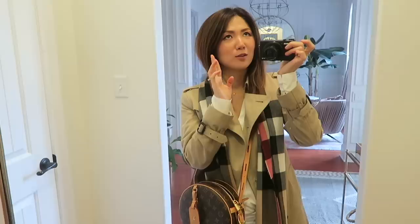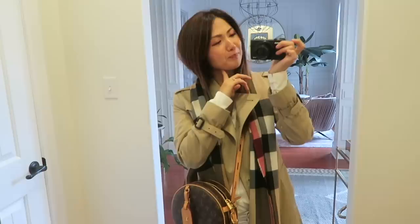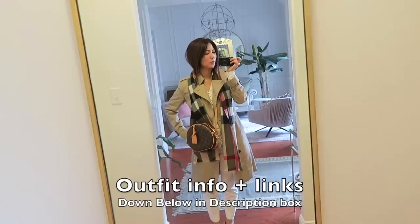Somewhat casual but still dressy enough to be presentable — that's what I like. On my lips I had Secret Salma from Charlotte Tilbury, my favorite mommy-pink wearable everyday color. I'll link that lipstick and everything else I'm wearing in the description box down below.